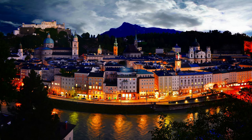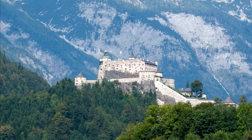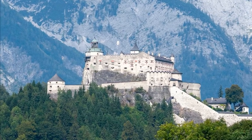Number two: Hohenwerfen Castle, Austria. About 40 kilometers south of Salzburg, surrounded by the Berchtesgaden Alps and the adjacent Tennen mountains, lies Hohenwerfen Castle. It is a medieval rock castle built in the 11th century by the Archbishops of Salzburg.